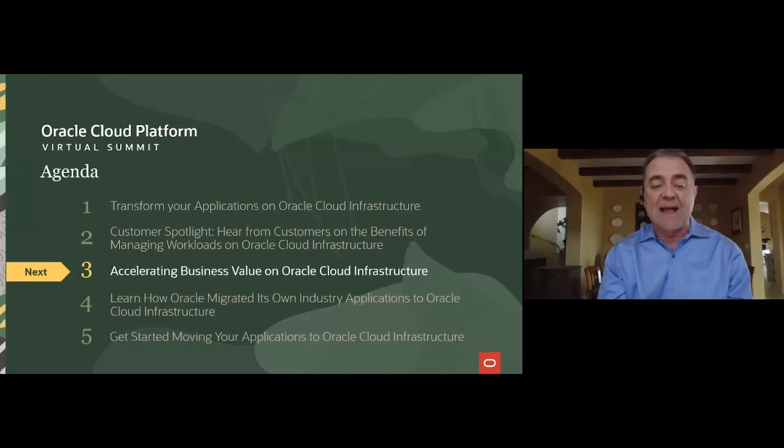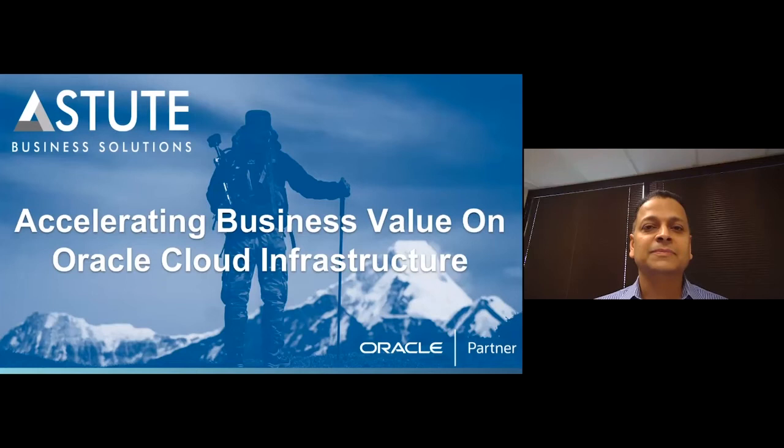Hello everyone. My name is Arvind Rajan, CEO and co-founder of Astute Business Solutions — a leading Oracle partner helping customers move and improve Oracle application workloads onto Oracle Cloud Infrastructure. We specialize in PeopleSoft, EBS, and other Oracle application move and improve projects, but we also help non-Oracle application customers, such as Ellucian Banner customers and those running Microsoft SQL Server workloads, migrate to OCI. In recent years the conversation for cloud has dramatically shifted from why cloud to when and how cloud — being on cloud is no longer cutting edge; it is the new normal.